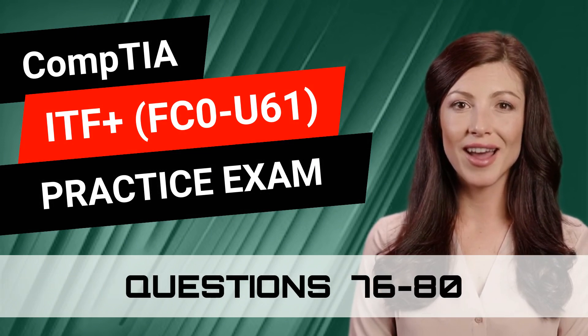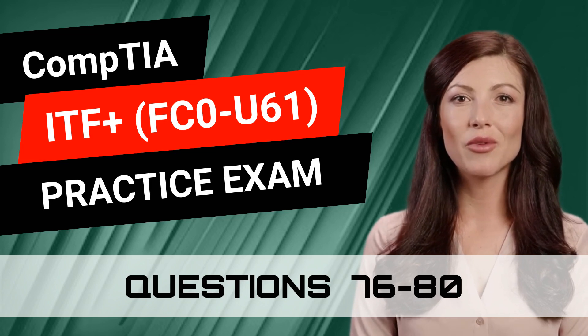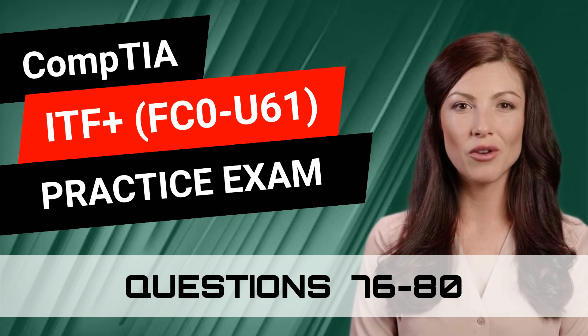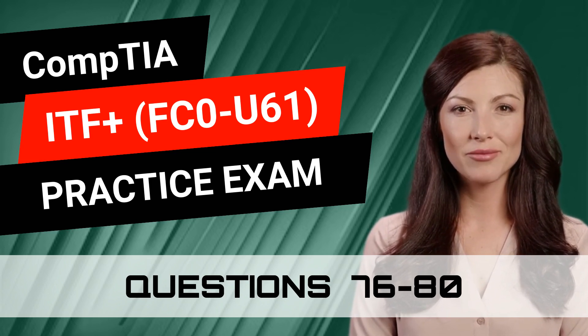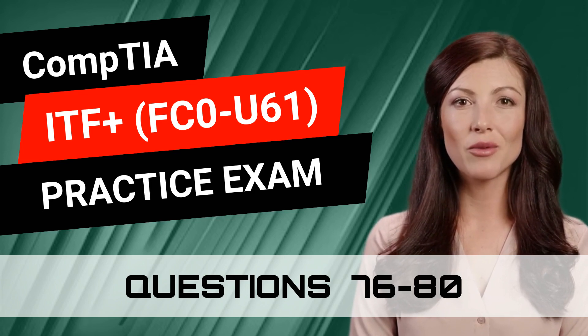CompTIA ITF Plus FC0-U61 Practice Exam Questions 76 through 80. This video is part of our practice exam video series and is filled with questions that closely resemble the real exam. So are you prepared to test your knowledge? Great, let's begin.